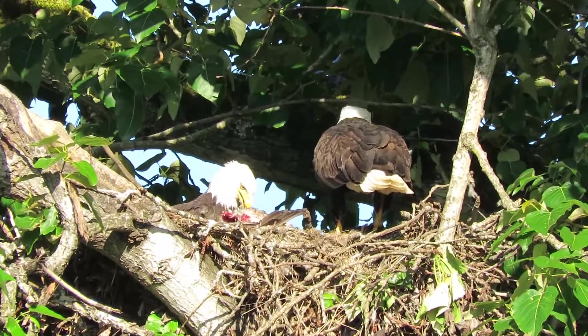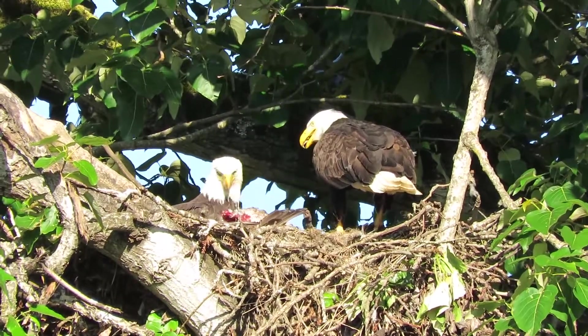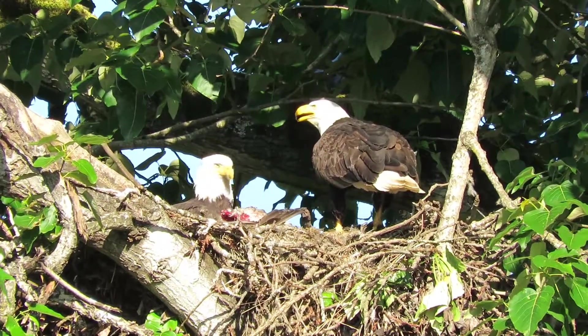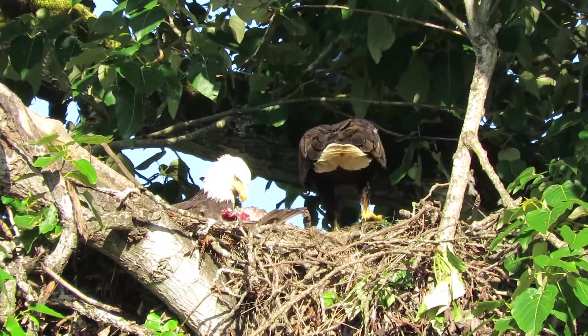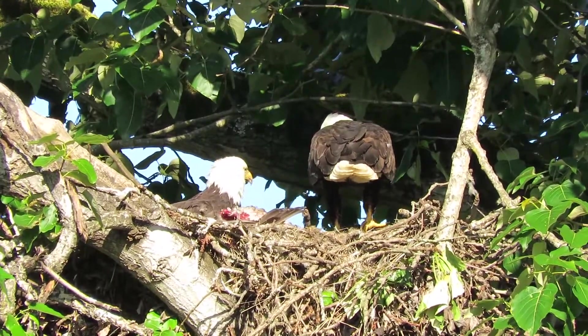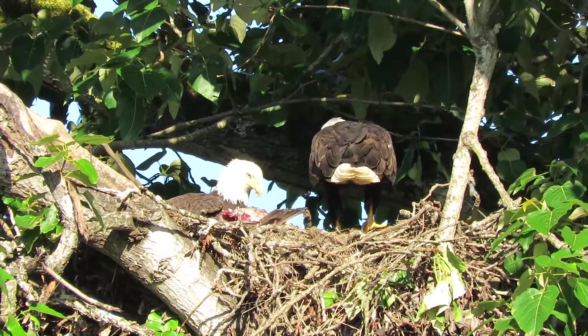Now we're going to clean up the nest with some fresh bedding. That's mama, just hauled it in. They started this project yesterday and they're going to clean it up today, because the youngsters are making a big mess.